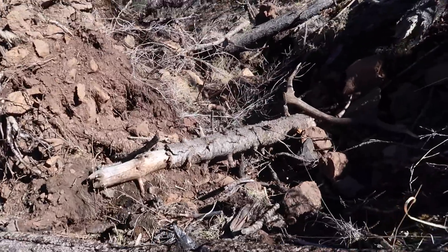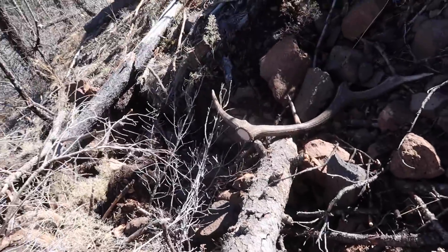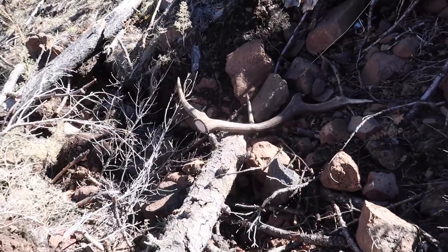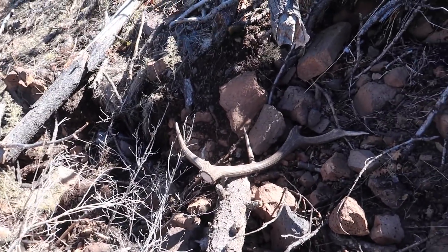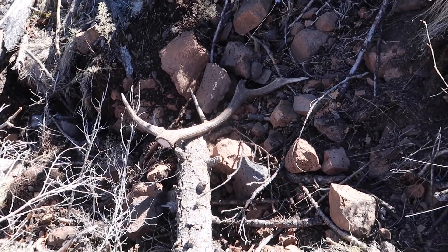Not really sure yet, but why on earth would an elk shed down in there? Maybe it's standing right there and dropped it into there. Who knows? But I kind of feel like it's a set to the other one I have. We'll have to wait until we get to the backpack to know though.